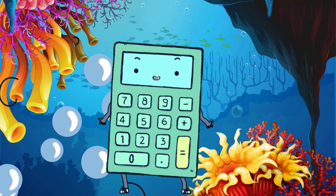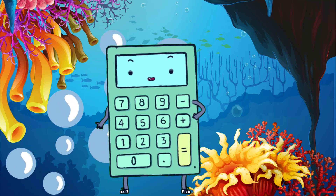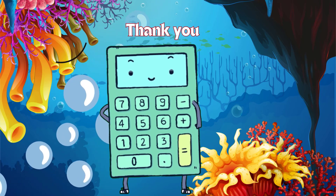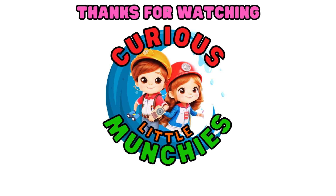We did it! We counted from one to ten with our amazing sea animal friends. Great job, little munchies. See you in our next underwater adventure. Thanks for watching. See you next time.